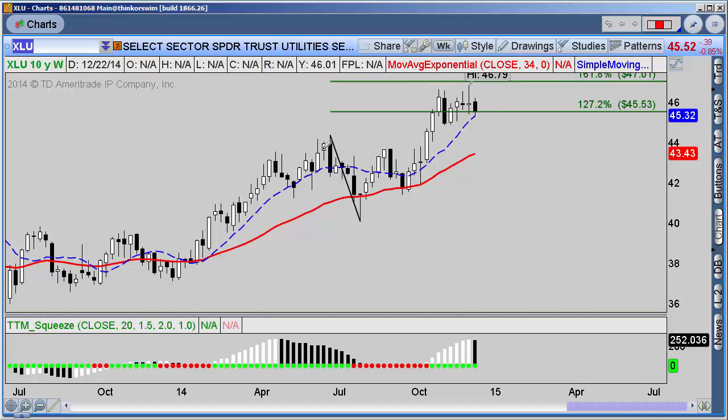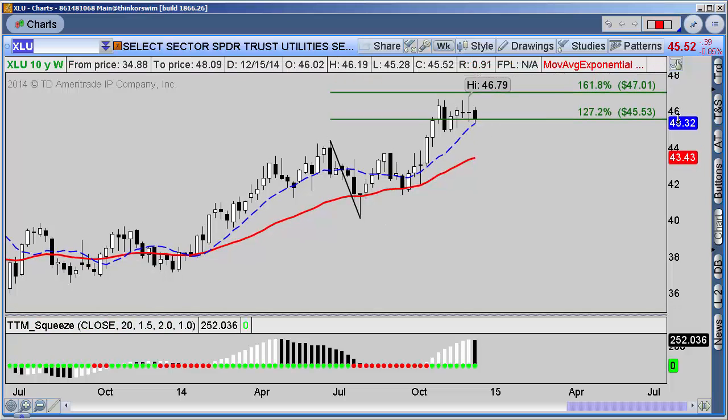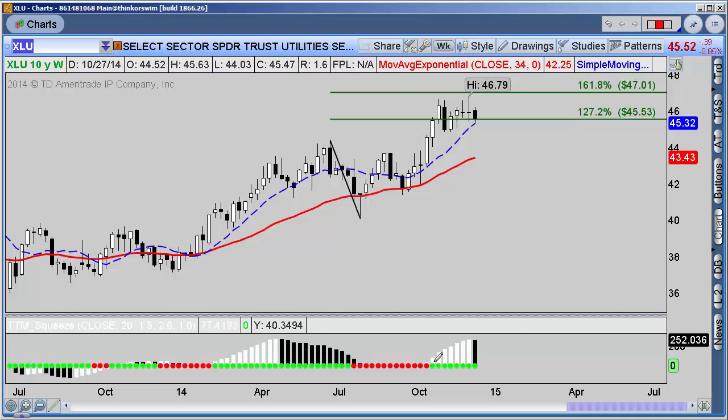Looking at the weekly chart for XLU, it was a bit extended — from the previous major swing high to swing low, you can see it almost came up into that 47.01 level. Whenever we have a squeeze in play off the weekly charts, these can be strong moves. I also like to see it continue to close above the 10 moving average off the weekly chart as a good support level. So weekly: a little extended, holding support, but bullish.